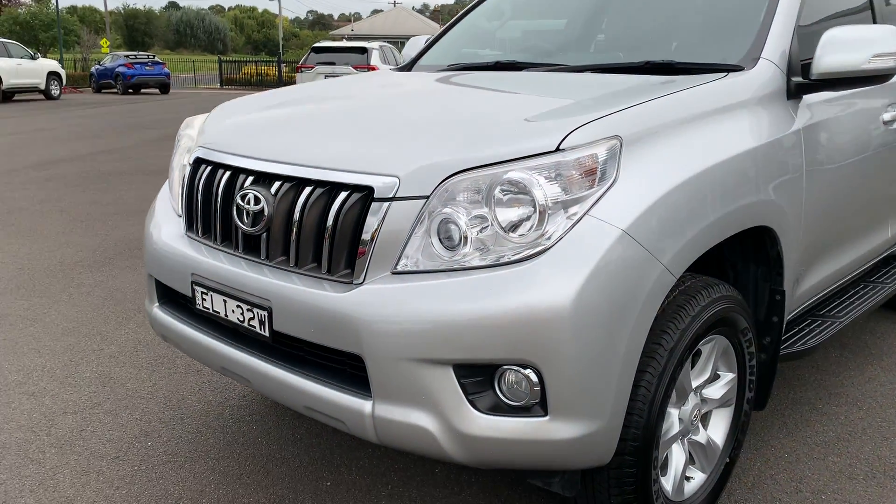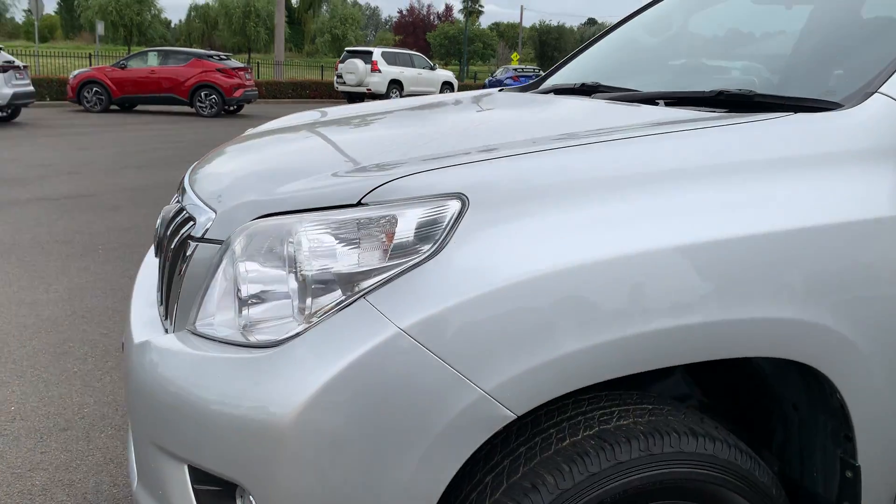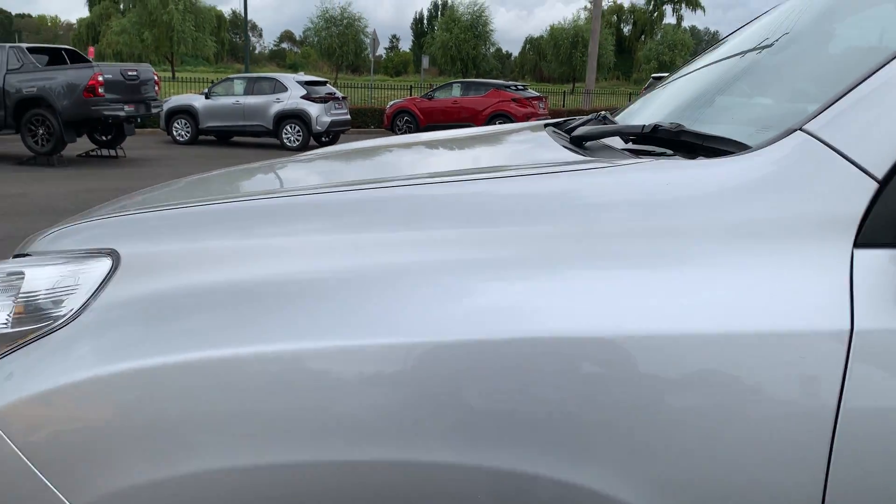Coming around to the left-hand side of the vehicle, this guard is all in excellent condition. The tyres at the front left have plenty of tread on those, so I'll have no problems with that.